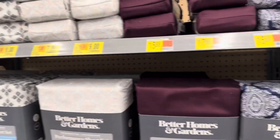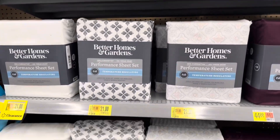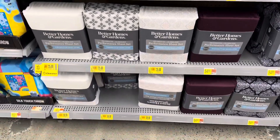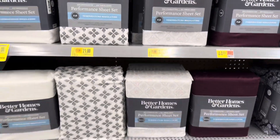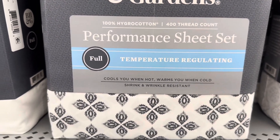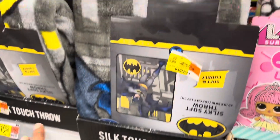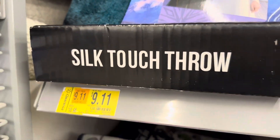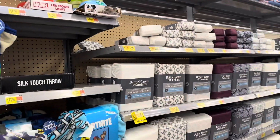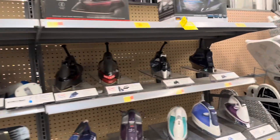By the bed pillows, Better Homes and Gardens pillowcases are on sale, and their sheet sets are on sale too — the ones with coordinating pillowcases. Sheet sets range from full to king: king is $30.00, queen is $25.00, and another queen set is $21.00. There are also temperature-regulating sheets that cool you when hot and warm you when cold, shrink and wrinkle resistant. Silk touch throws are on sale — a JoJo Siwa one for $8.23 and a Frozen one for $9.11. Steamers on sale for $30.00 and an iron for $40.00.